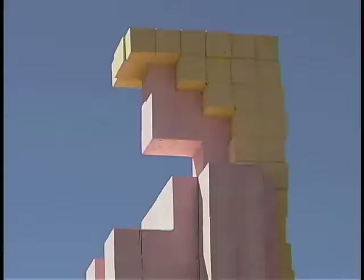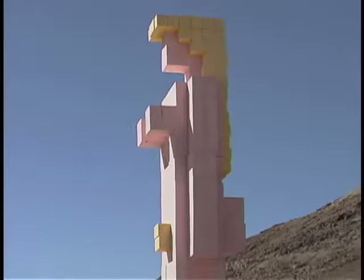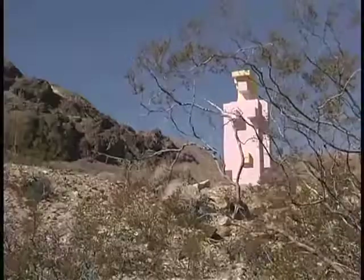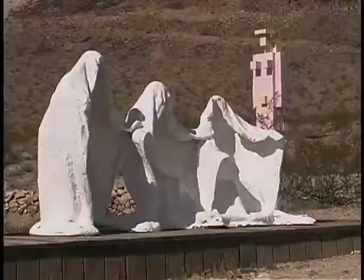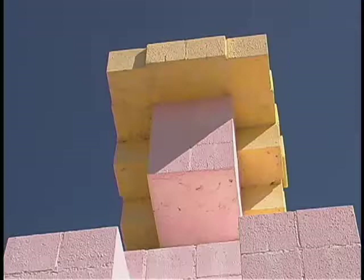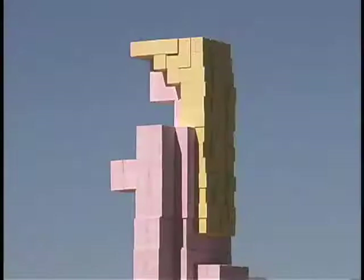As people drive up towards Rhyolite, there is one sculpture that stands out against this desert backdrop. There's no mistaking it — Lady Desert. She was created by a Belgian artist named Hugo Hireman, or Dr. Hugo as he goes now. She's 25 feet high, made out of cinder blocks, painted pink and yellow and red, and she was meant to be an open invitation for people to explore the desert. That was the artist's intent — to create a welcoming figure, because some of the figures out here are a little bit spooky. Hugo Hireman was a digital artist, and it's obvious the influence in the sculpture.